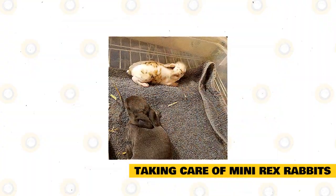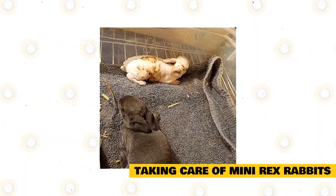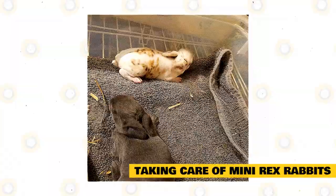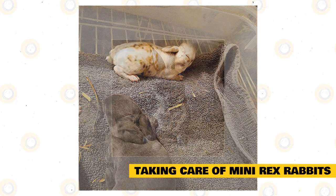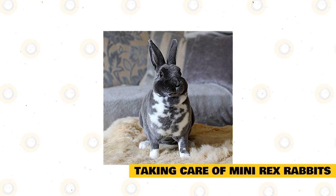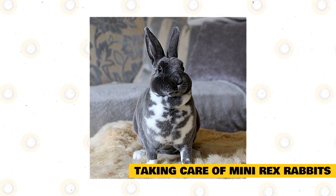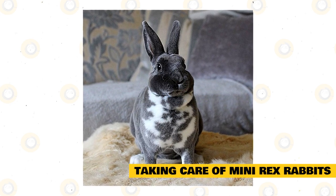Regular cage and habitat cleaning helps keep your Mini Rex healthy. Daily cleaning is needed for the litter box, food bowls, and water bottles. Expect a weekly clean-out of the cage and other accessories, and a monthly full wash with rabbit-safe cleaners. Watch for wear and tear on any items in the cage, and replace toys or bedding as they wear out. Rabbits groom themselves, except for trimming their nails, which you, a groomer, or your vet need to do. Owners should brush their Mini Rex routinely. Minimizing the fur a Mini Rex ingests helps prevent hairballs from forming in the GI tract. Rabbits can't cough up hairballs like cats do, so it's best to prevent them.